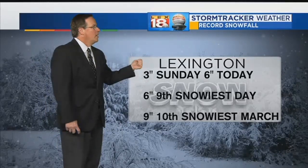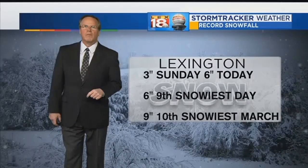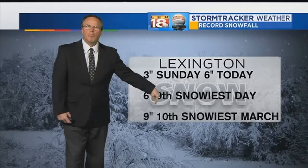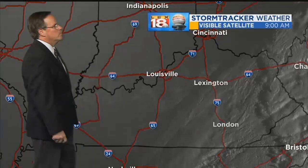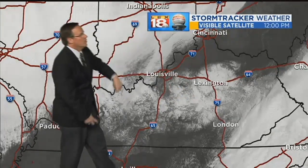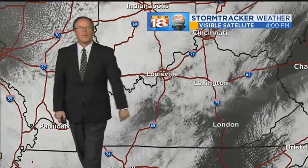So where do we sit with all this? The nine inches total? The six inches of today makes today the ninth snowiest March day we've ever seen. The nine inches total puts us already in the top 10 snowiest March on record. And the view from space is breathtaking — the clouds sweep out, the snow left in the wake. Just a terrific picture.